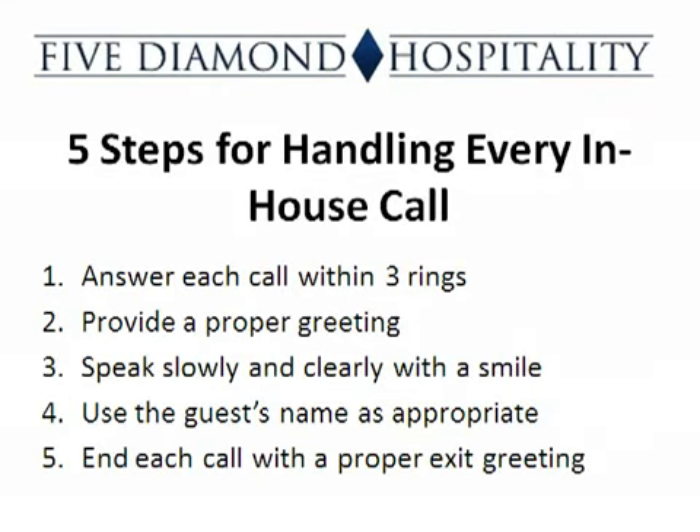There are five steps for handling every in-house call: answer each call within three rings, provide a proper greeting, speak slowly and clearly with a smile, use the guest's name as appropriate, and end each call with a proper exit greeting.